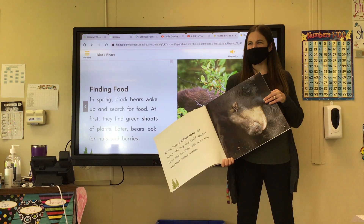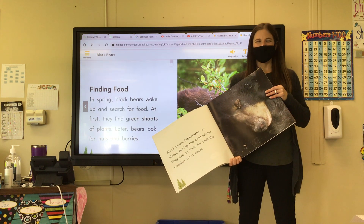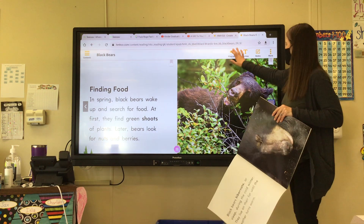You ever read the story Bear Snores On? I read that a couple times last year. Remember how bear sleeps? Okay, here we go.